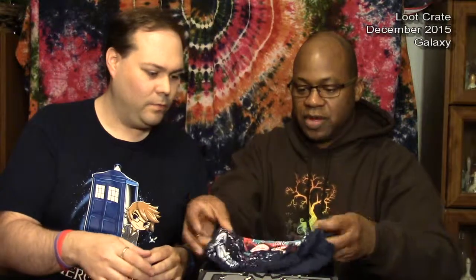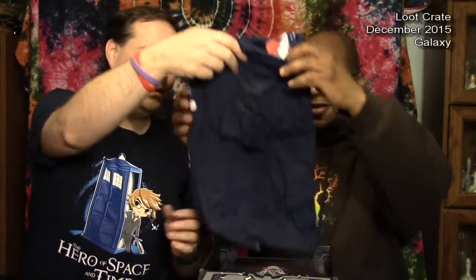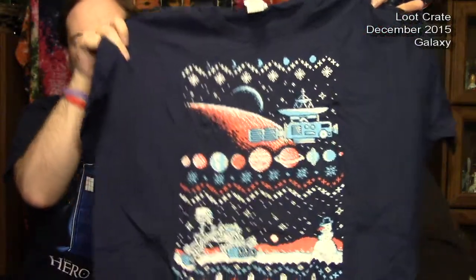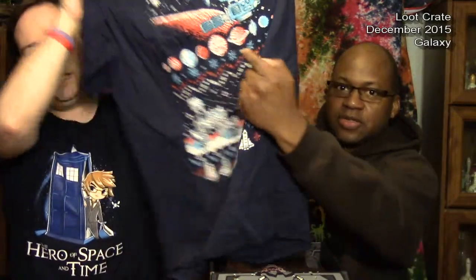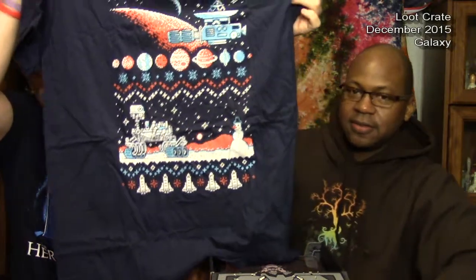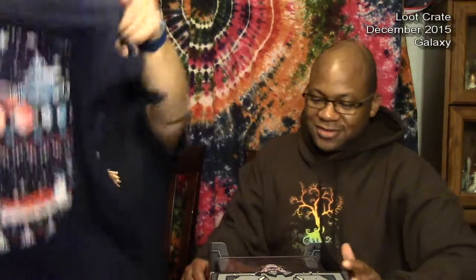We got a shirt right on top, right off the bat. Well, maybe I should have opened this before Christmas, because it's a style called Ugly Christmas T-Shirt. It's got Space Invaders on the moon, and the Mars Rover, and all the planets right on top. That is a pretty cool shirt — I'll still wear that after Christmas.